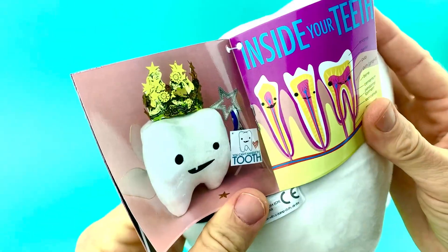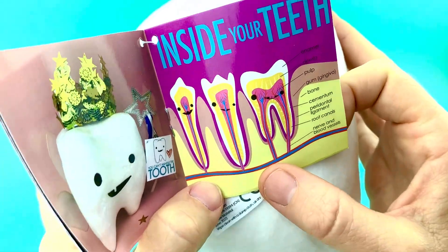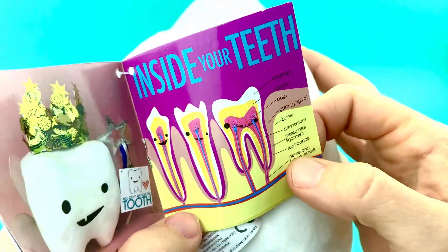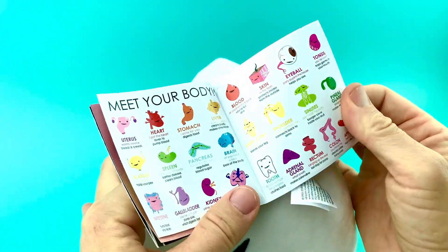And here's the tooth fairy, all cute, with her special crown and her wand. And then here's a little infographic about what's inside your teeth, so you can see the enamel, the dentin, the pulp, the gums, the bones — all the goodies in there — plus the nerve endings that hurt like heck when you get a root canal or any tooth work done.